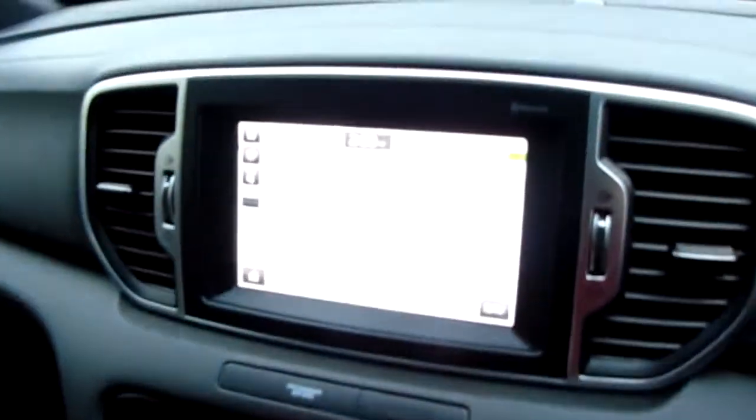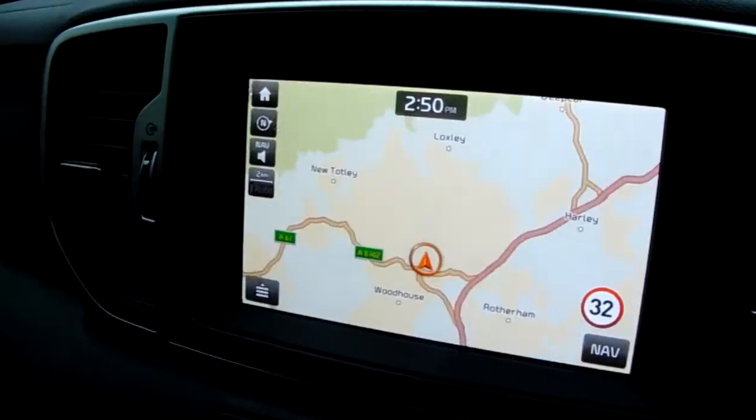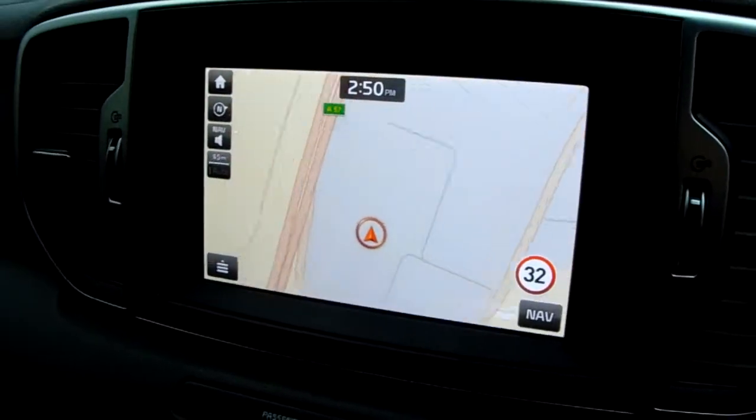Over here we have a map. You can change the size of the map using this dial here, which you would typically use to tune the radio. It just makes for really simple, customised navigation.